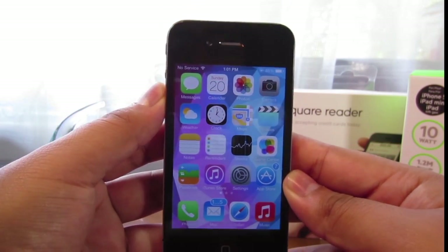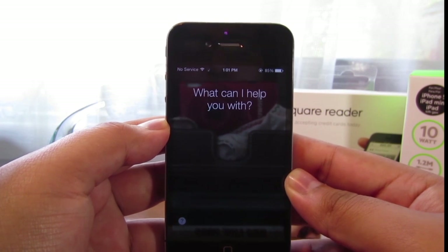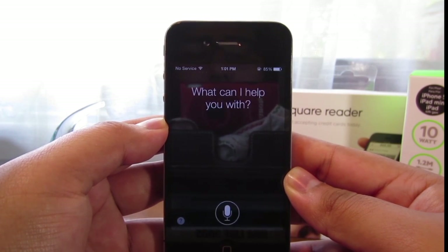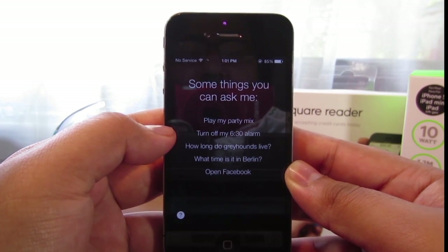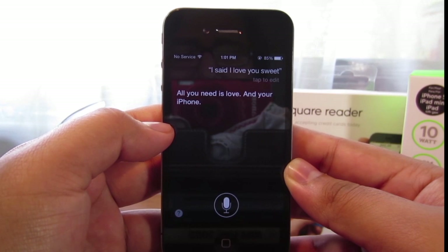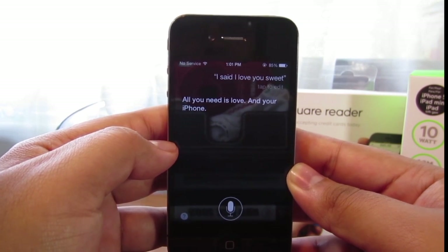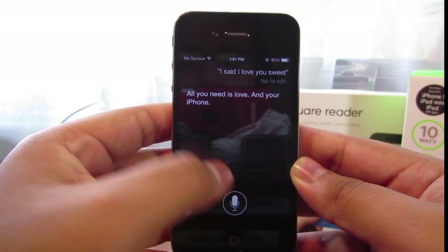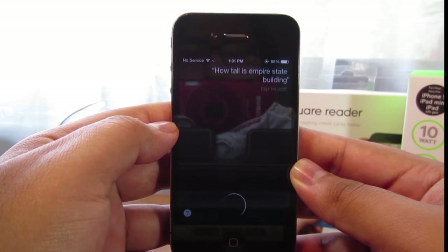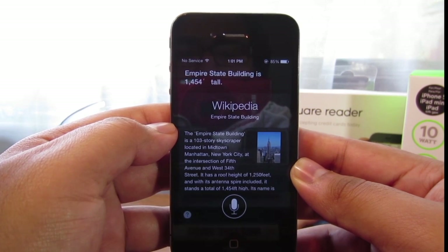I'm going to go ahead and activate Siri. As you guys can see, Siri is now working. How tall is the Empire State Building? The Empire State Building is 1,454 feet tall. And there you guys have it.